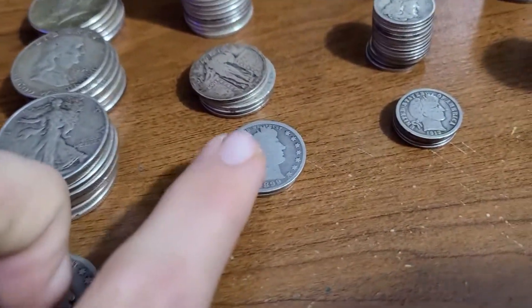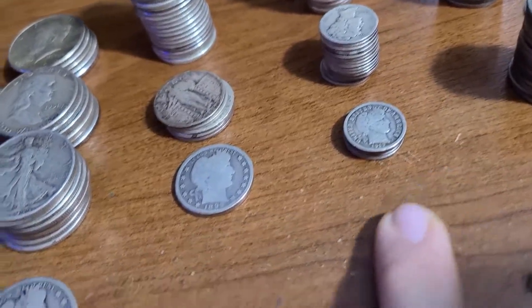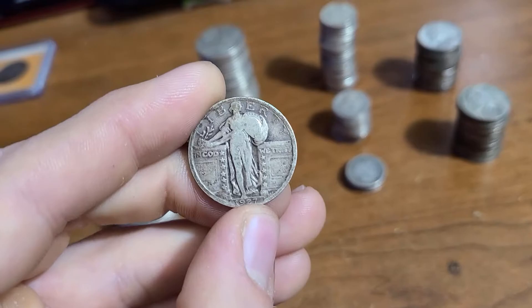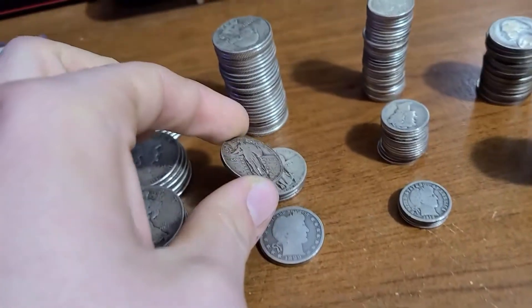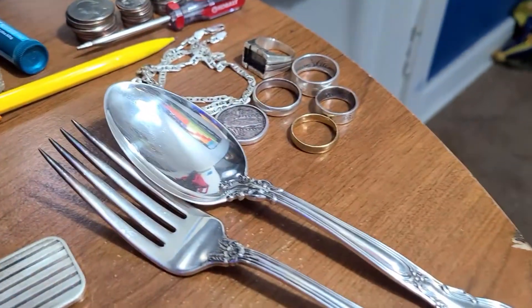Right here we have barber quarters — these look really nice next to the barber dimes. And then right here are my absolute favorite coin: the Standing Liberty quarter. It's just so nice — back when coins were actually pretty. I have seven of those: six right here and then the other one on my necklace.